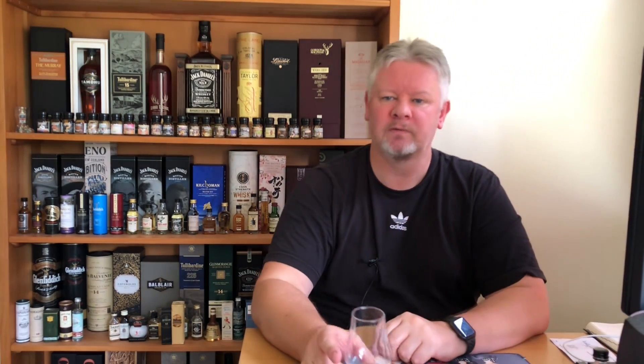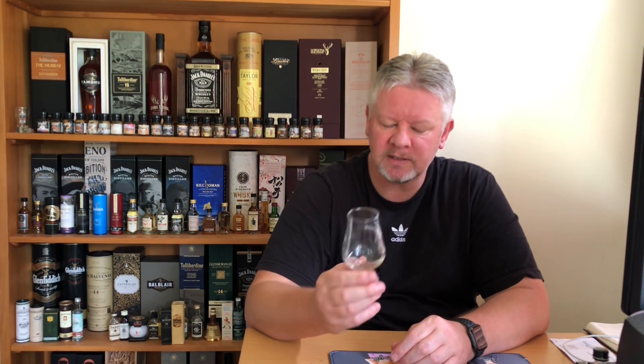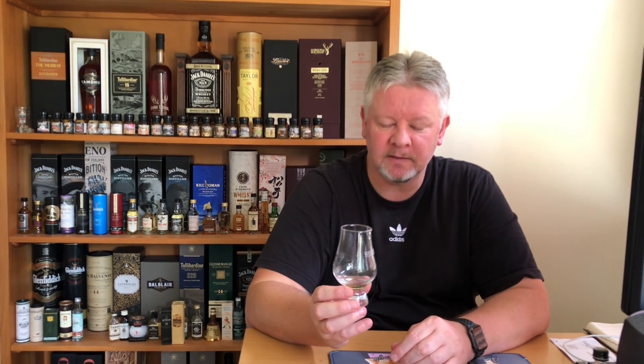So all in all, Linkwood 11, 48.2%, That Boutique Whiskey Company — hell of a job picking out that one. Very, very nice. 88 out of 100. I like it a lot.